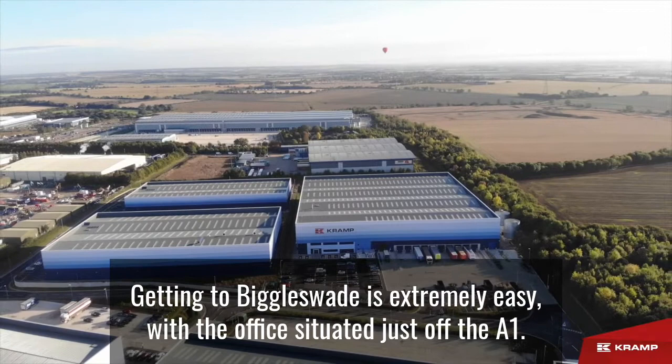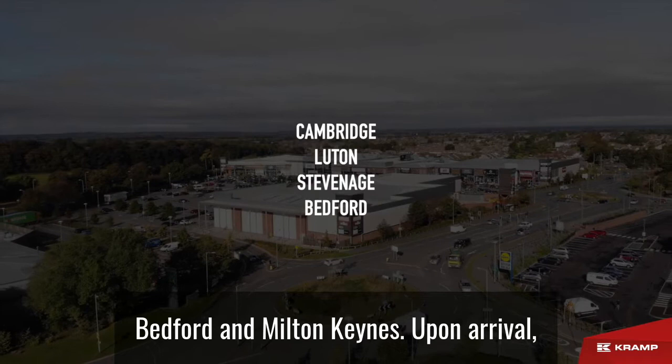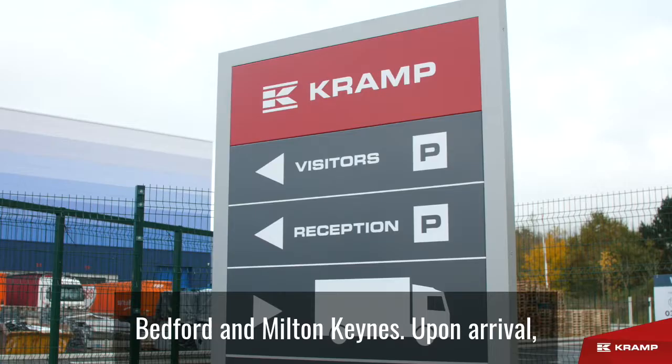Getting to Biggleswade is extremely easy, with the office situated just off the A1, making it a comfortable commute from several locations such as Cambridge, Luton, Stevenage, Bedford and Milton Keynes.